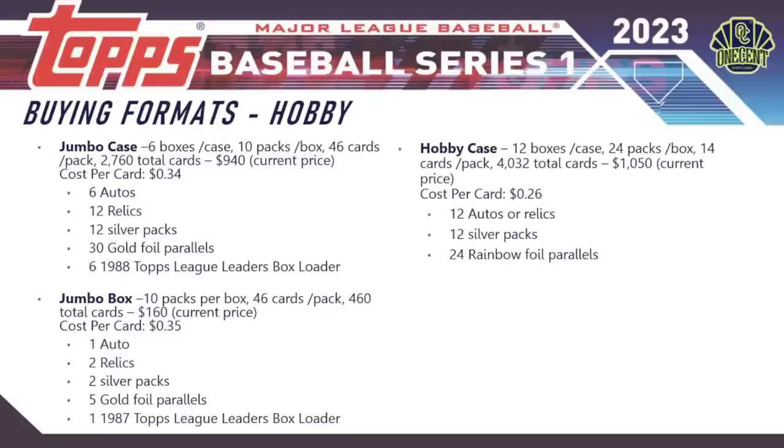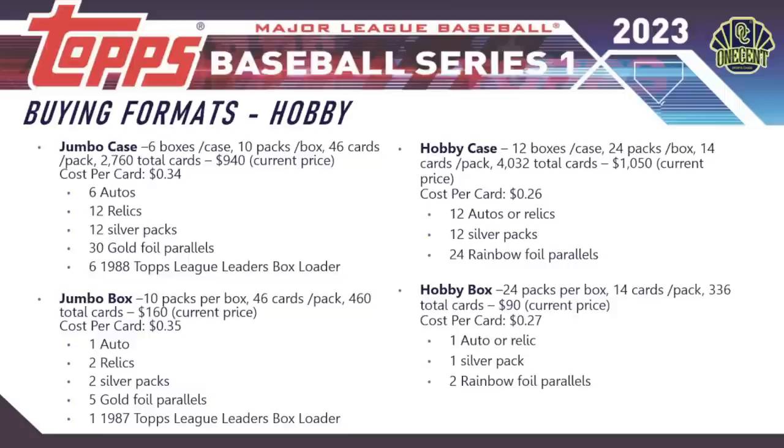A hobby case has 12 boxes per case, 24 packs per box, 14 cards per pack — 4,032 total cards — currently priced at $1,050, so your cost per card goes down to 26 cents. You're guaranteed 12 autos or relics, 12 silver packs, and 24 foil parallels. A hobby box is 24 packs, 14 cards per pack, 336 total cards, around $90 online — 27 cents per card — with one auto or relic, one silver pack, and two rainbow foil parallels.